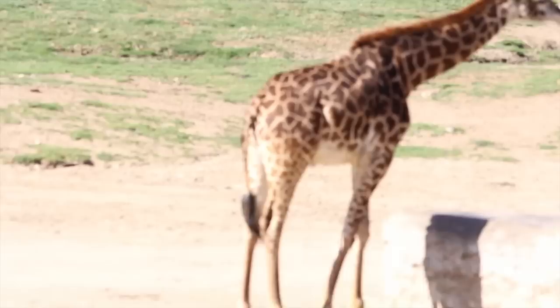Gorillas are peaceful, family-oriented vegetarians and they live in troops. Although they're able to stand upright, they prefer to walk with their hands and their feet. Their arms are longer than their legs, so they use the back of their hands when walking. It's called the knuckle walk.